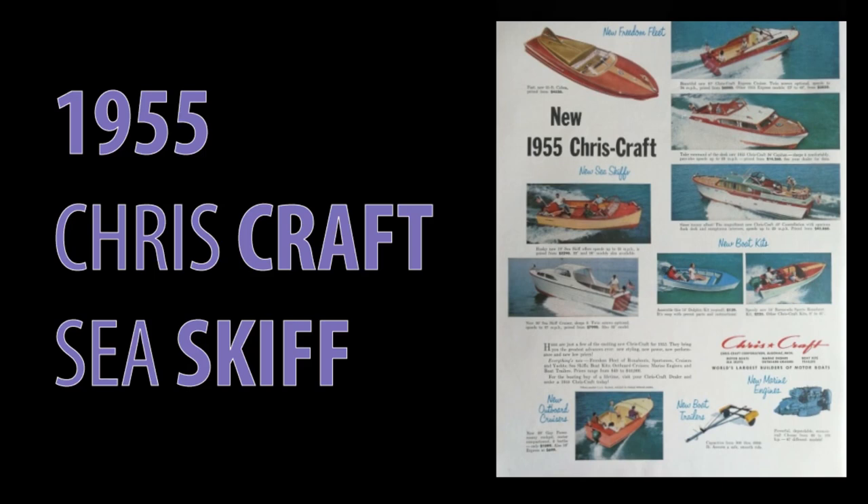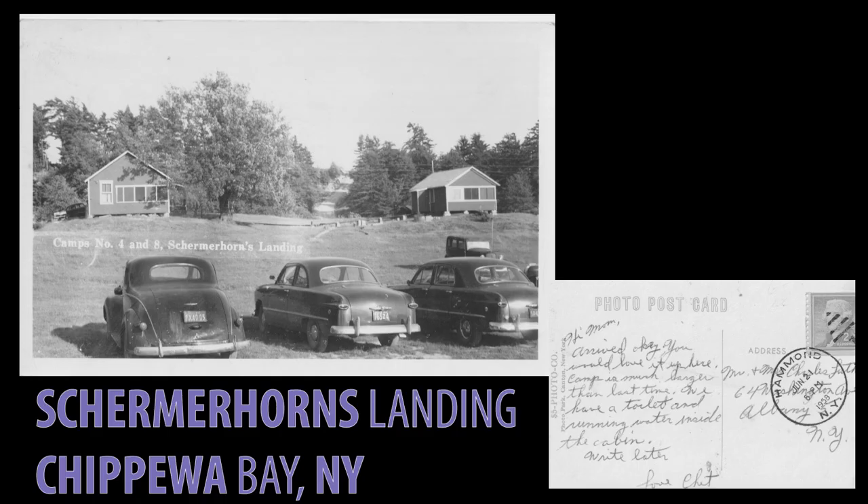It is June of 1958, three years after my Chris Craft Sea Skiff, unbeknownst, was produced. This postcard was sent from Schirmerhorn's Landing on Chippewa Bay, where my St. Lawrence Skiff is docked.